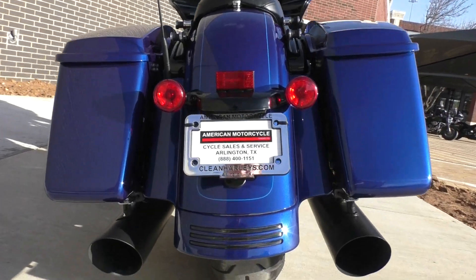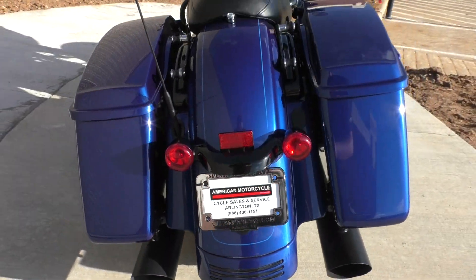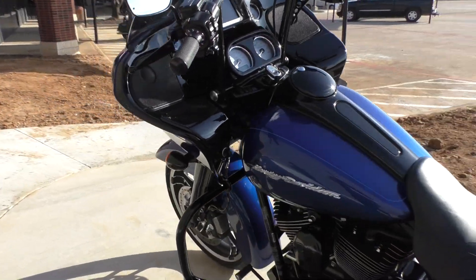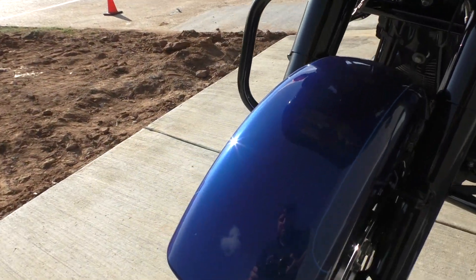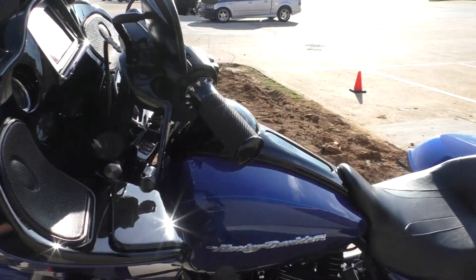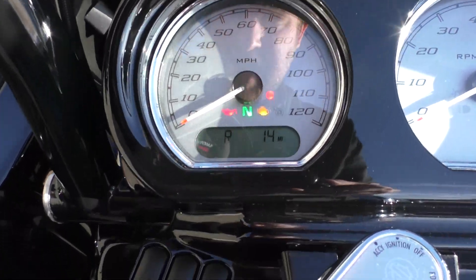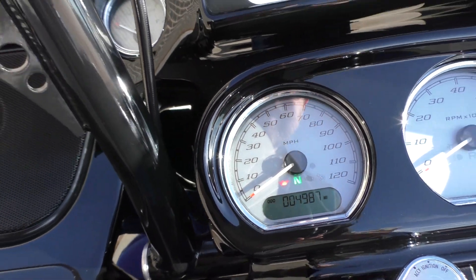The rear tire was in good shape — we didn't have to change that out, still got a lot of good usable tread. The only cosmetic thing I found on this bike was the smallest little rock chip on the front fender — right there, that was it. So you've got 4,987 miles.